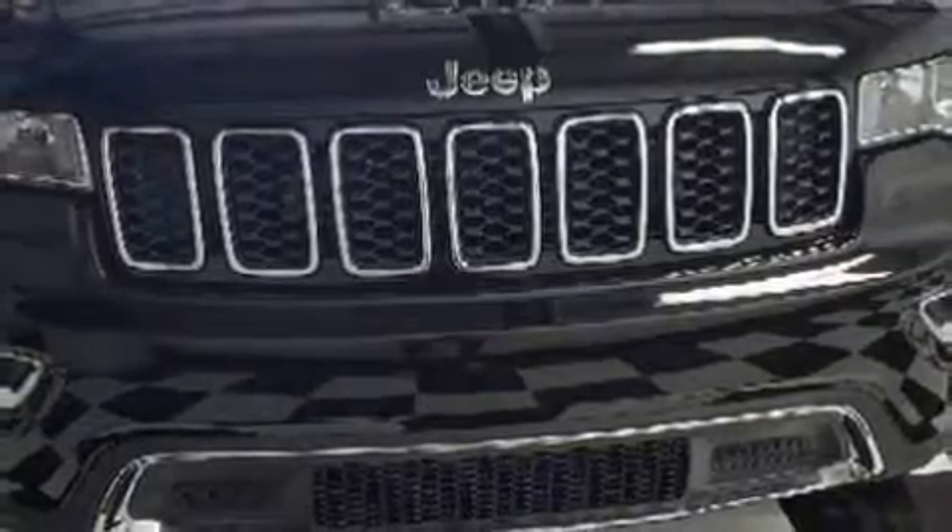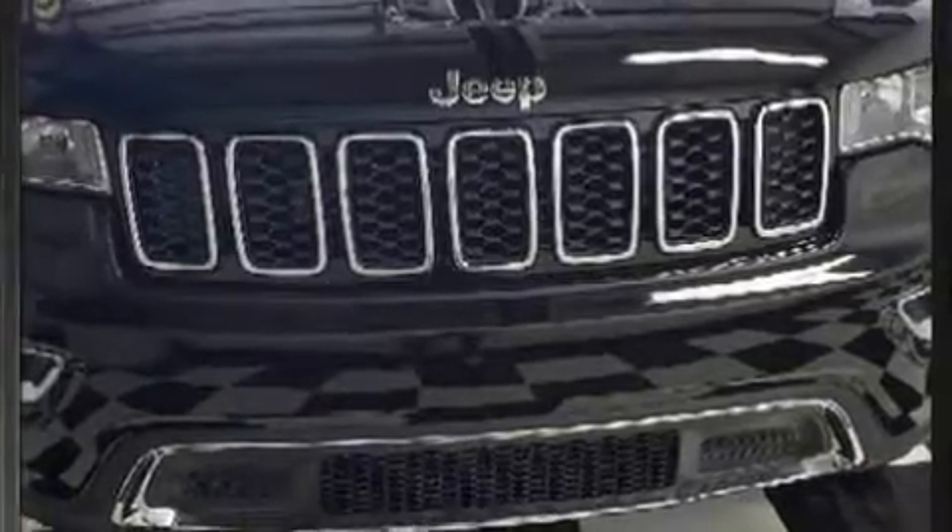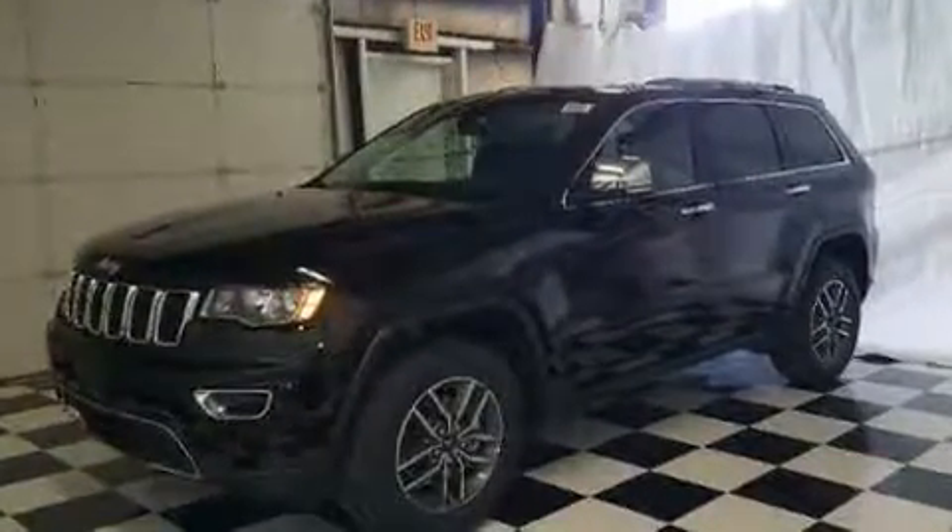Load your family into the 2020 Jeep Grand Cherokee. Top features include rain sensing wipers, front and rear reading lights, power front seats, and a split folding rear seat.